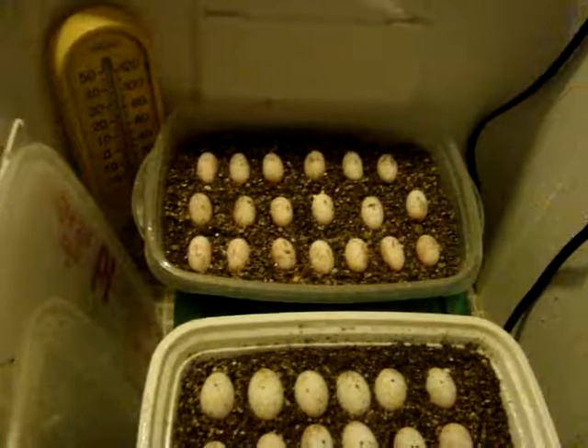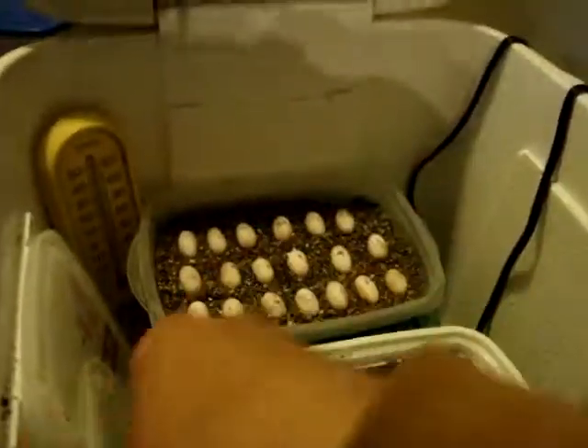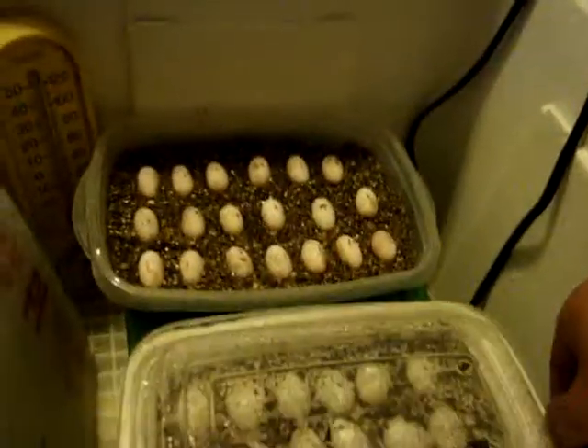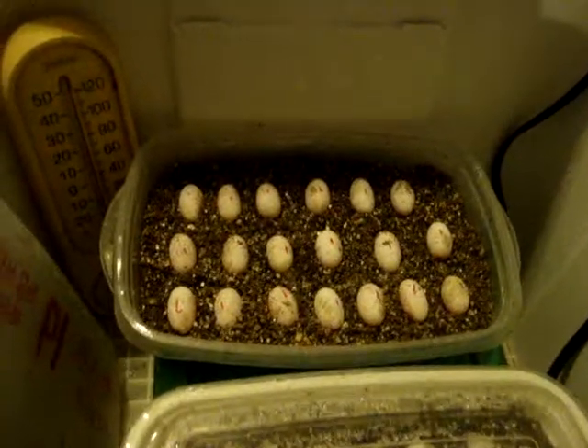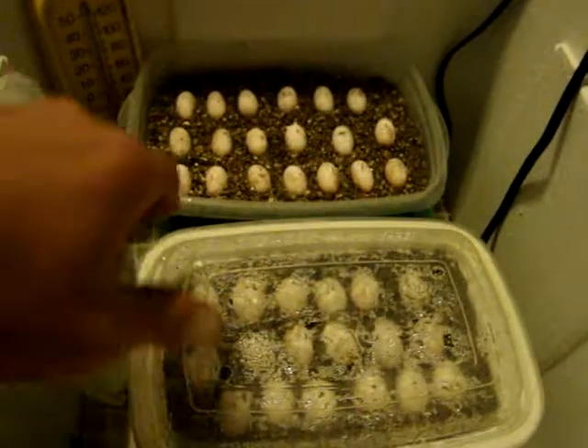This is an incubator video update. I wanted to show you all the eggs — I've got 55 eggs here all together. There are 19 there in the third clutch, and this is the second clutch.